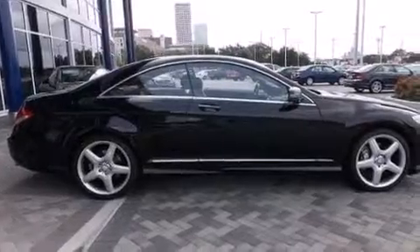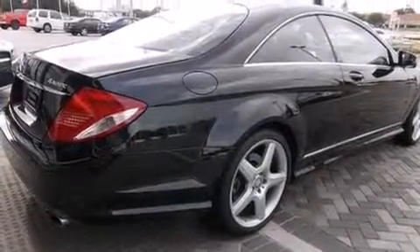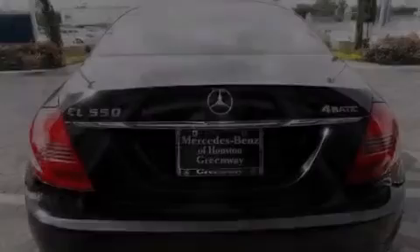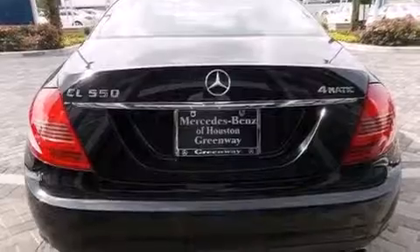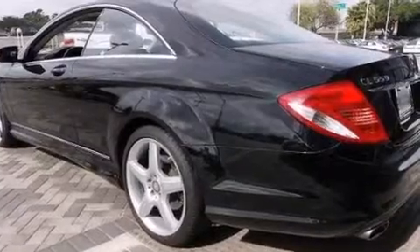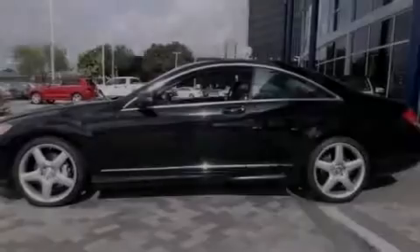Its top features include a navigation system, keyless ignition, a sunroof, high intensity headlights, a premium audio system, commercial free satellite radio, an air suspension, traction control and stability control systems, aluminum wheels, and a tire pressure monitoring system.